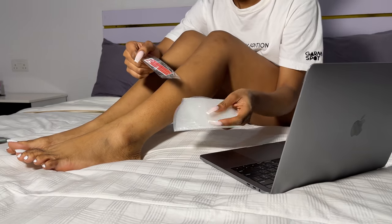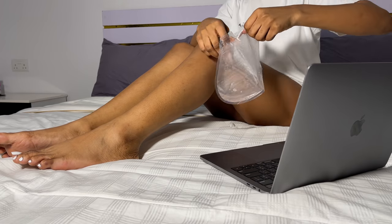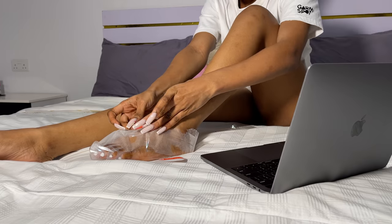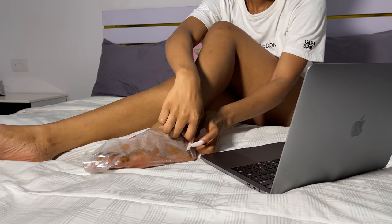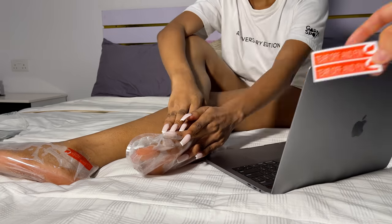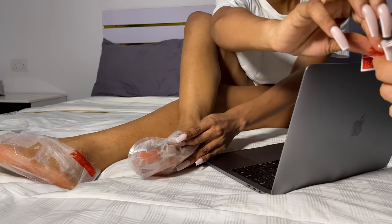I go in with my foot mask — I don't do this very often, but when I have time I always try to do it. It keeps my legs quite soft. Let me know if you use any of these products from the whole video. I love you!